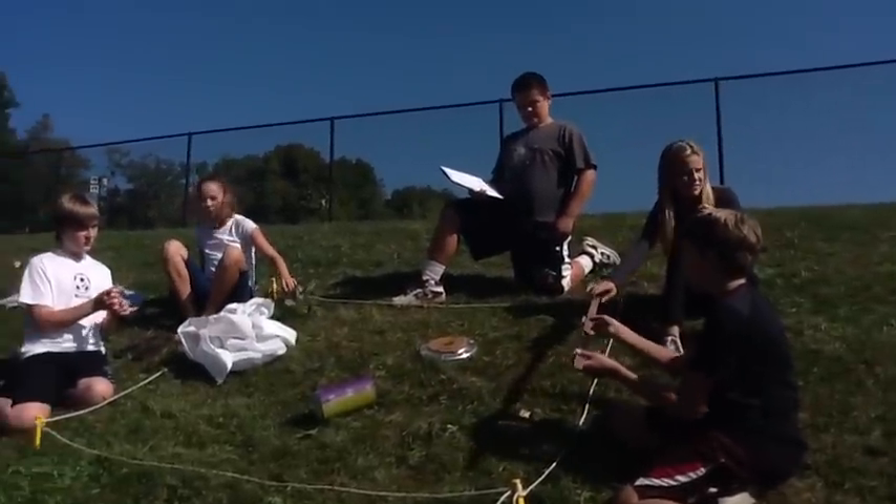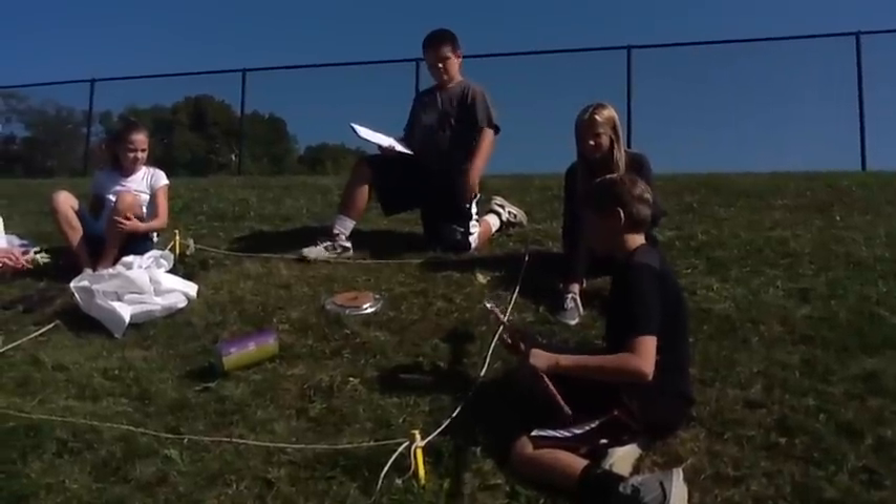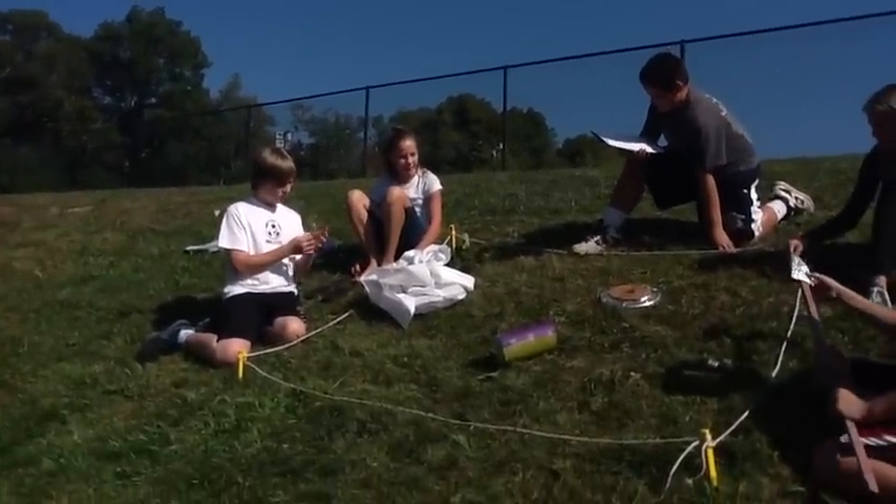I found a stick with a pointy end. This could be used for fighting — maybe it is a weapon of sorts. In my earlier findings I have seen such objects. Judging by its head, this must be a spear.